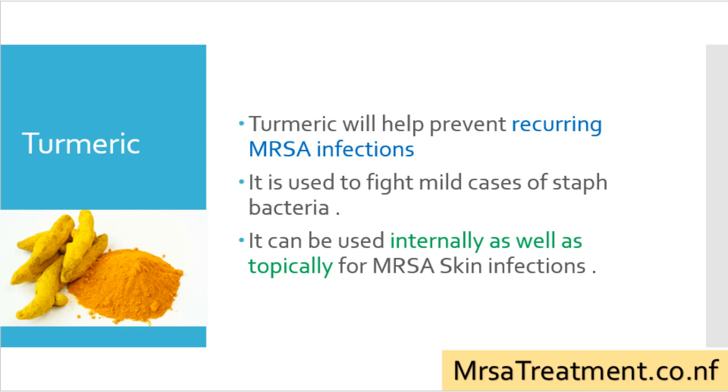Turmeric has been used as an Ayurvedic medicine for thousands of years to treat a wide range of infections. Its antibacterial and anti-inflammatory properties have been found to be highly effective in the treatment of MRSA infection. Turmeric will help prevent recurring MRSA infections, is used to fight mild cases of staph bacteria, and can be used internally as well as topically for MRSA skin infections.